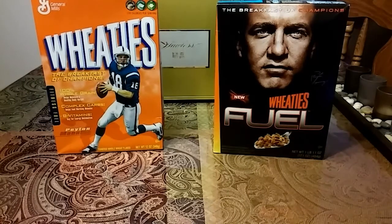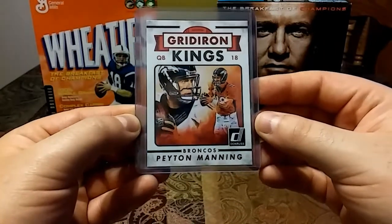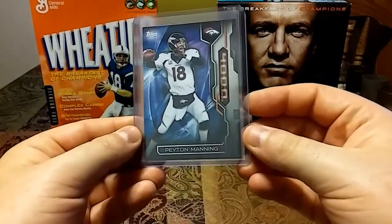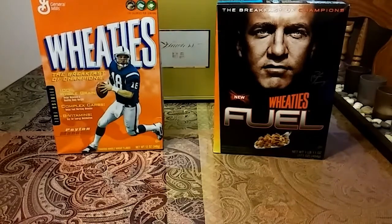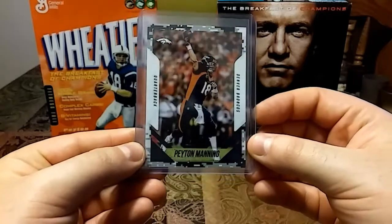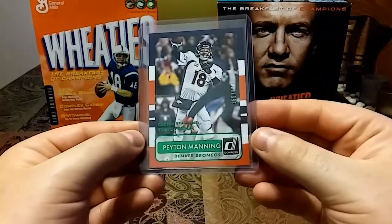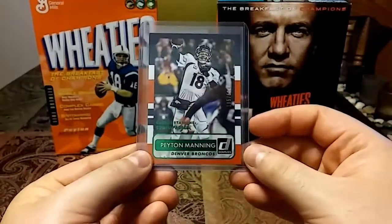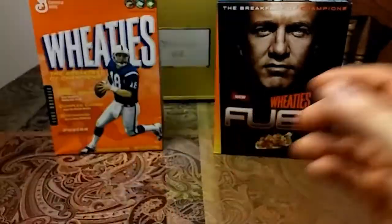Then we have a couple 2015s. A 2015 Gridiron Kings from Donruss — nice clean card. A 2015 Topps 4,000 Passing Yards card — I have an Andrew Luck just like this. Then a 2015 Score Football with nice camo — love the image. And then a 2015 Donruss numbered 15 out of 530 — I have a base version of this and then the green version, which is pretty cool to match them up.